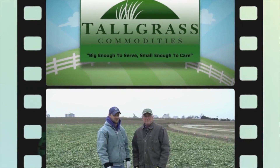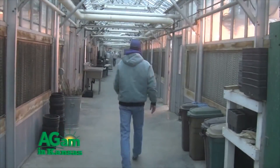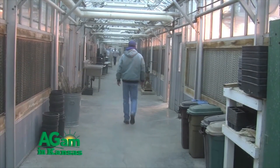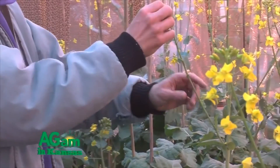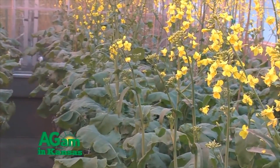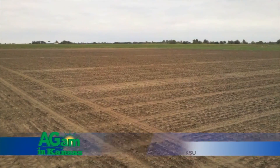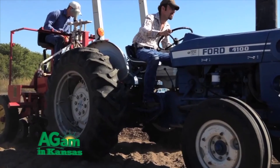Welcome back to That's My Farm. We have our canola breeder Mike Stomm and we've been talking about survival and production practices. Our typical planting window for Kansas is the month of September — starting in the early part of the month in northern Kansas and working down to the southern part by the latter part of September. It's a pretty narrow planting window.